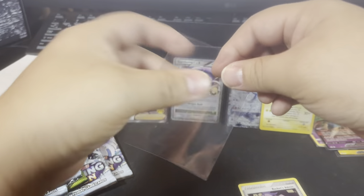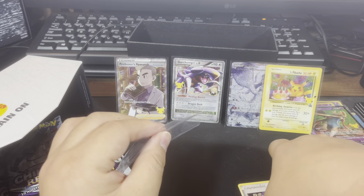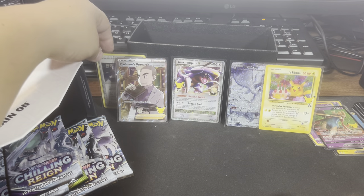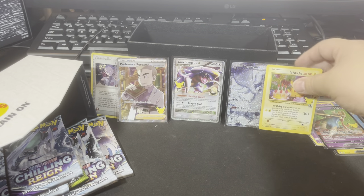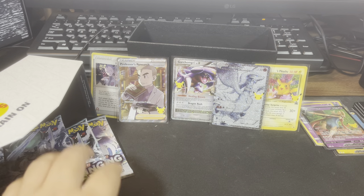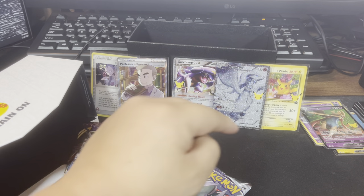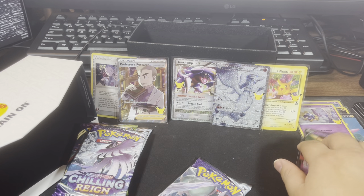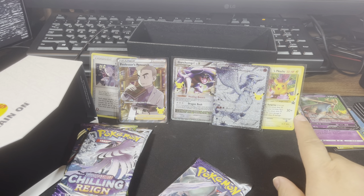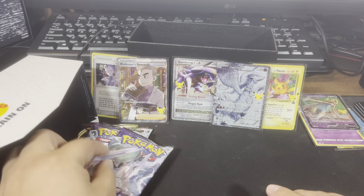Now let's see the last pack - can we get anything? We got Xerneas, Ho-Oh, and another texture card. We got Rocket's Admin - an old card, that's pretty cool and interesting. We got a Zacian V in the back. Pretty common cards but still a code card. Overall, out of ten packs, about half were hits for me. The Birthday Pikachu is a little bit more uncommon.